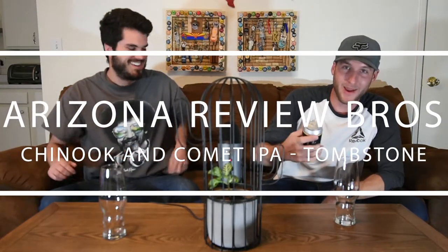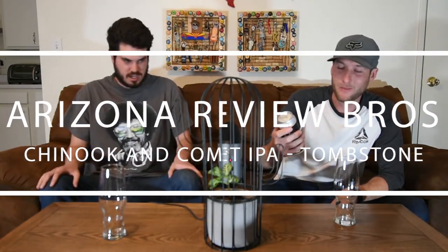Welcome back to another review. Today we are reviewing Tombstone IPA. This one has the Chinook and Comet hops — they only use two different hops in this beer. 7.1% alcohol out of Tombstone. Let's get it.